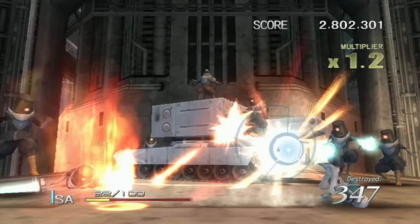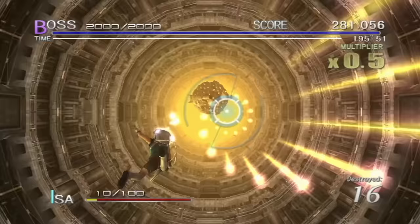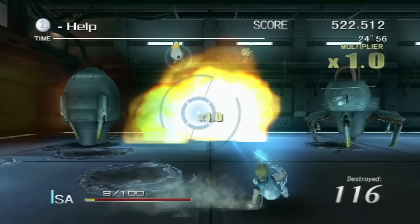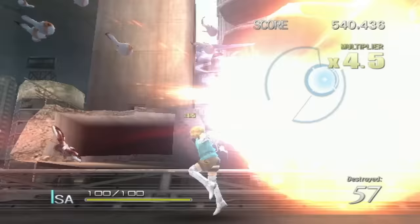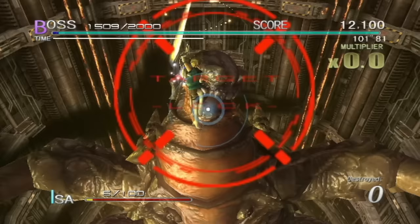If you dash at the right time, you can go right through an enemy attack unscathed. Since this is from Treasure, there are a ton of boss fights here. You'll get your ass handed to you from time to time for sure, especially on the stage boss fights, but learning their patterns is just super fun. The visuals are great for this system, and the music and sound are both pretty intense. I really can't recommend this one enough. This is one of the more memorable titles for the Wii.